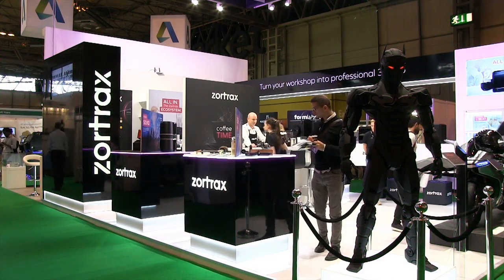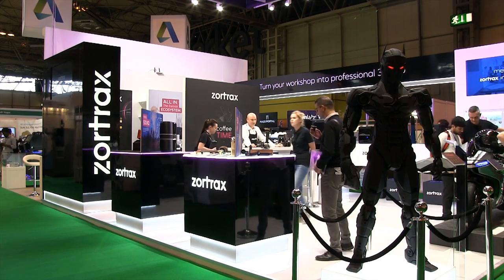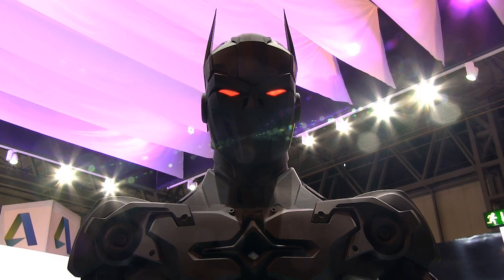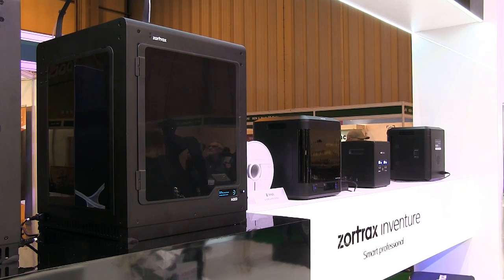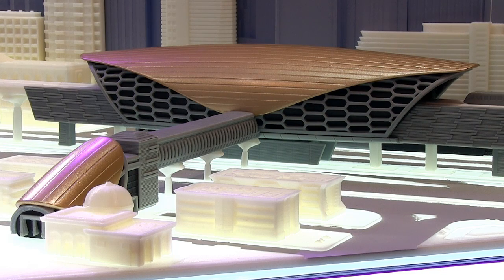Turning to the consumer side of the market, Zortrax have a very impressive stand that is protected by an imposing, red-eyed, 3D printed Guardian. On display are their very solid M200, M300 and Inventure 3D printers, as well as many impressive 3D prints.